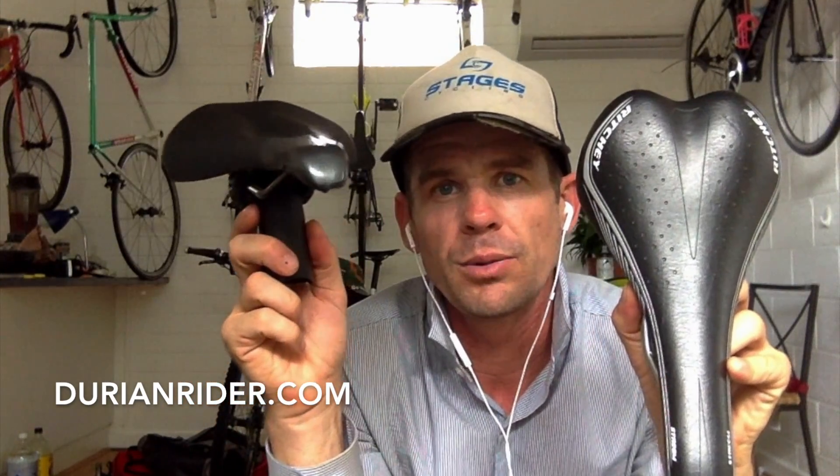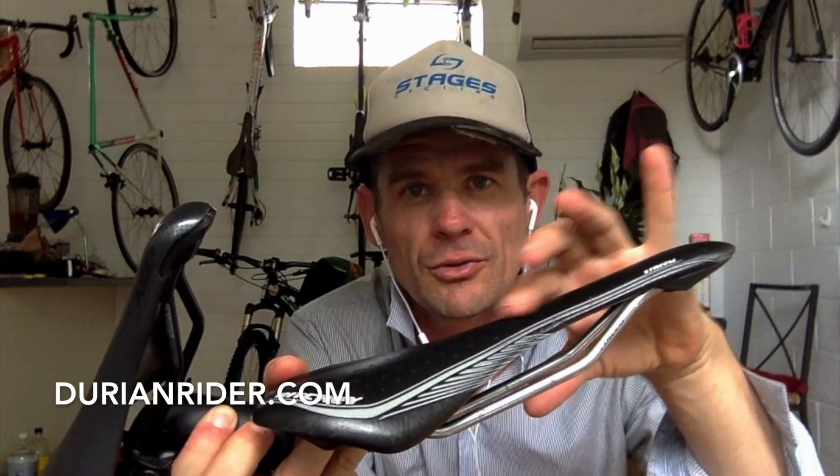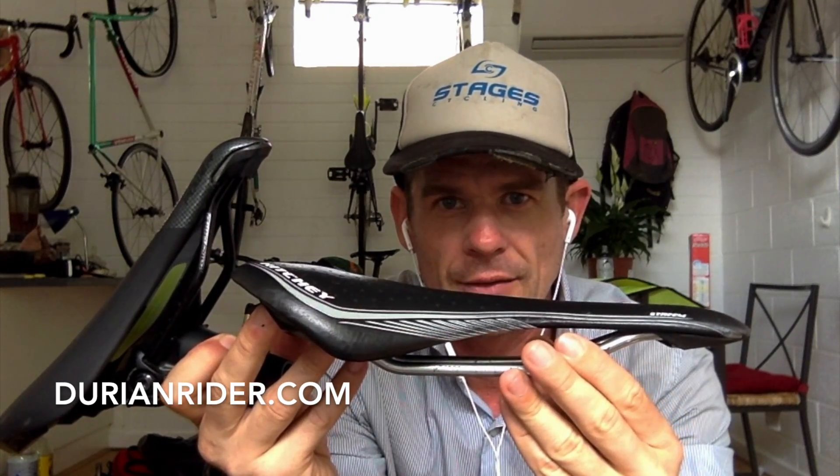Go to your local Specialized dealer and try one out. A traditional saddle — for me this is like a prostate pounder, your stuff goes numb. I don't rate these saddles anymore. If it's working for you, that's fine — what works for me might not work for you and vice versa. But if you are experiencing numbness, play with your saddle. Also play with saddle angle. A lot of people have their saddle tilted up, which can cause a lot of pressure on your perineum.